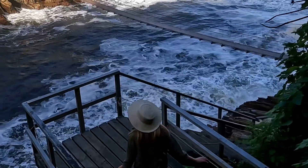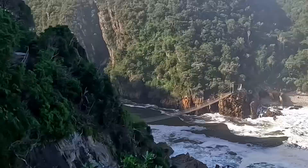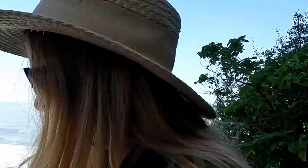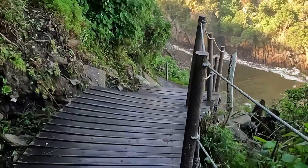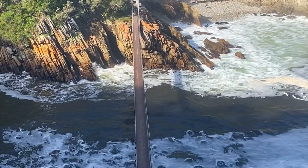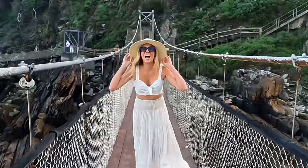Here you'll find the incredible Storms River mouth suspension bridge, as well as hiking trails and some adventure activities. It's a one kilometer walk from the parking lot to the suspension bridge on wooden walkways and stairs. As you walk, you'll be blown away by the views and if you haven't been there, you need to put it on your list. Walking across the bridge was so exhilarating and we had so much fun walking up and down.